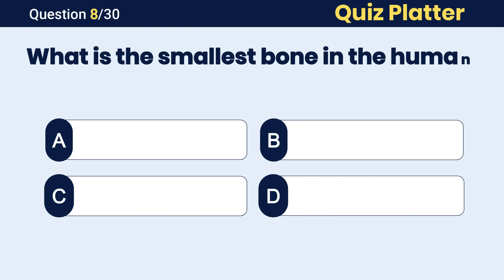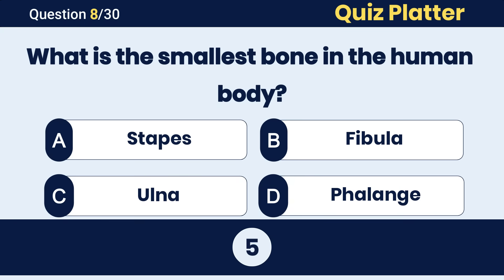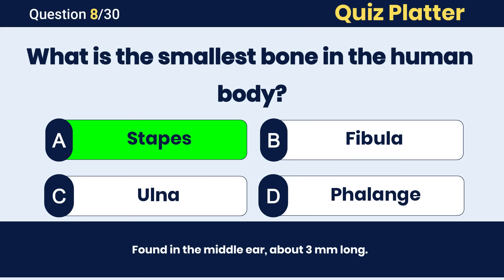What is the smallest bone in the human body? The correct answer is A, stapes.